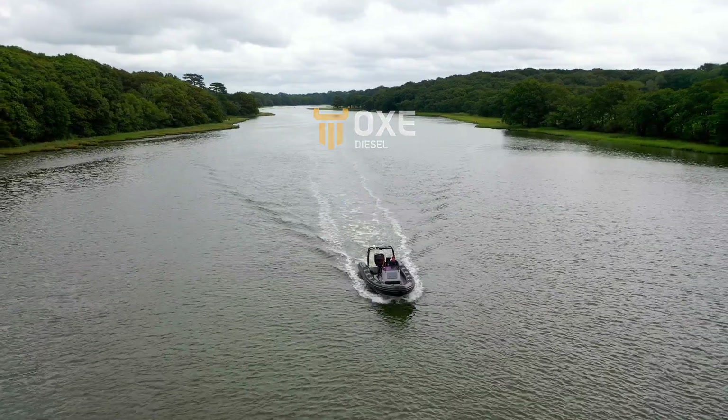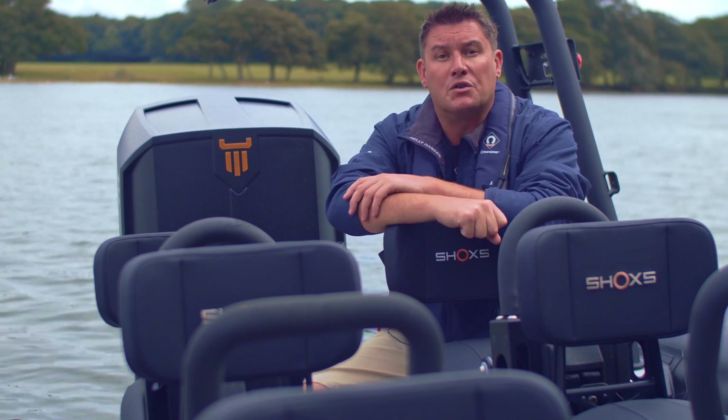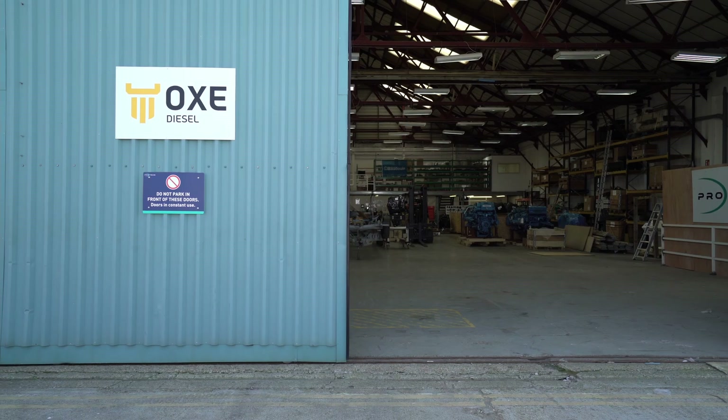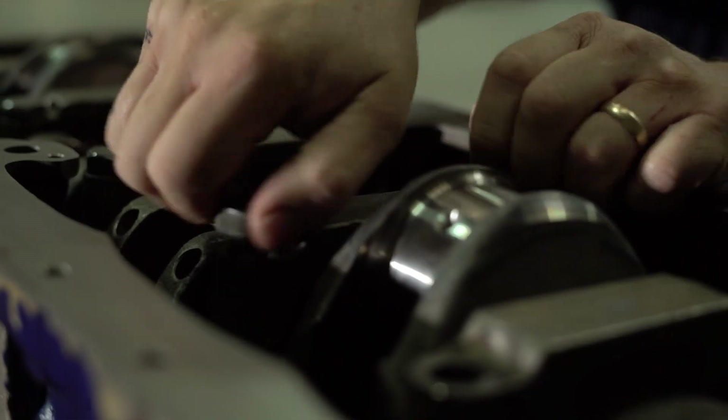The reason that they fitted the Ox diesel outboard was because of the availability of diesel in these remote locations. Having been in production for five years and with hundreds of engines in operation worldwide, the Ox range of diesel outboards are no longer new to the market.